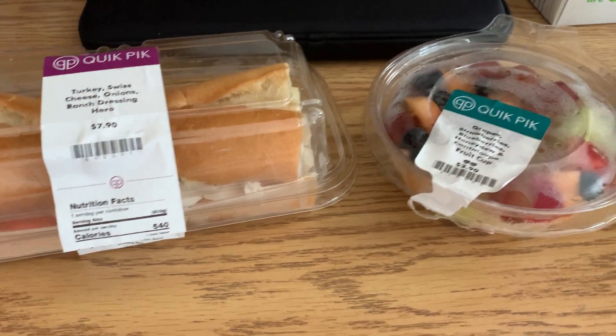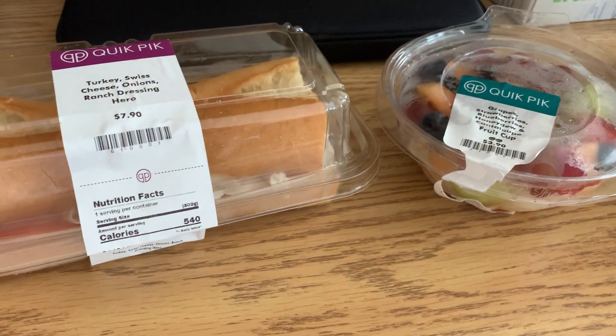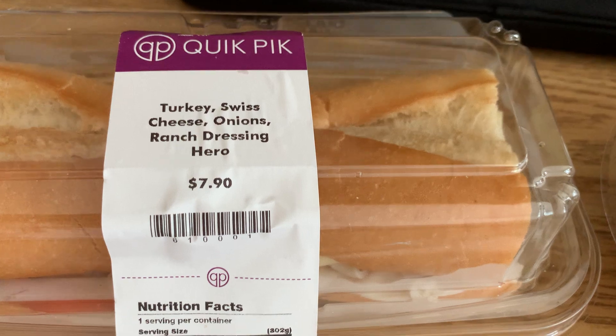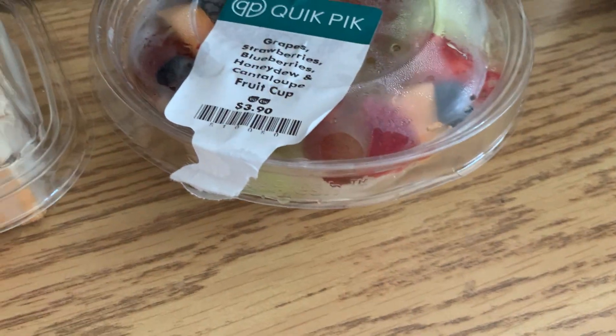Hello and welcome. This is Stony Reviews doing a Stony Brook food review. This is my breakfast today on Monday. We have a turkey Swiss cheese onions ranch dressing hero and an assorted fruit cup here.